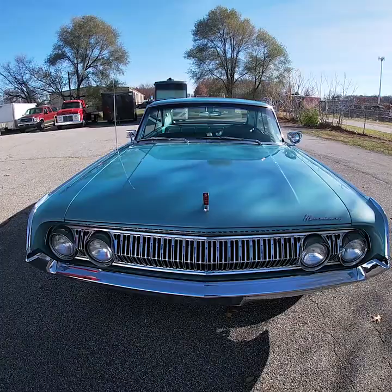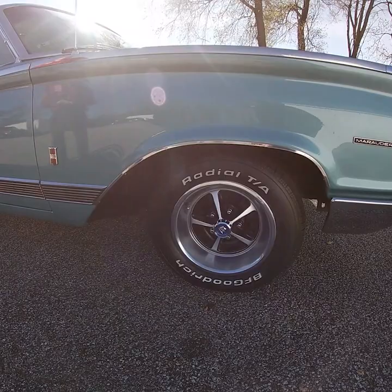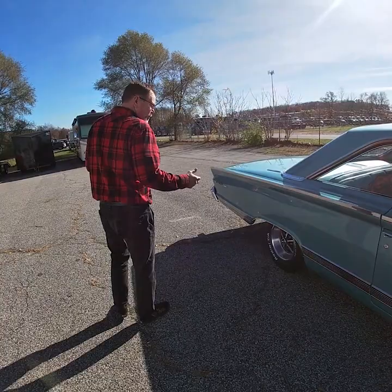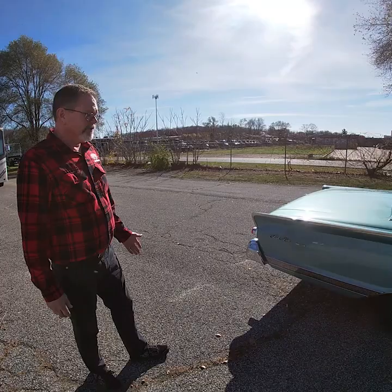All the chrome and stainless — it's just a striking car. We did have an opportunity to speak to the original owner briefly, and he said he just wanted a go-fast car, so he ordered it as his family sedan as well, with the Super Marauder 390. Just a striking example of a Mercury Park Lane Marauder.